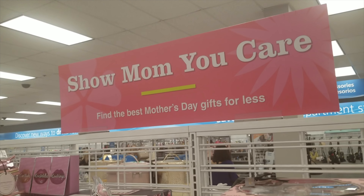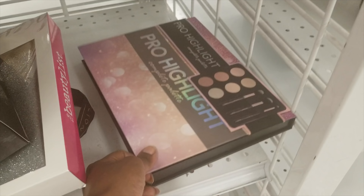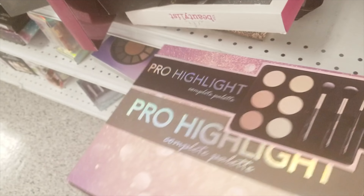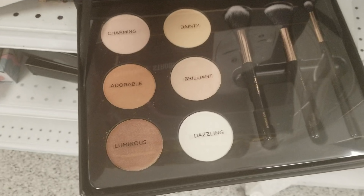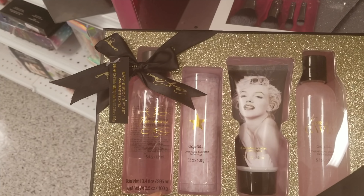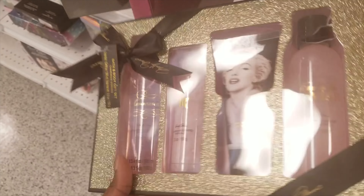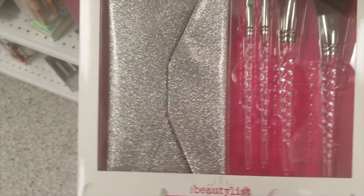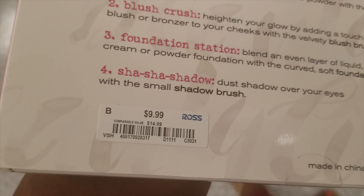Looks like they have this for Mother's Day — lots of gift sets. There's a Pro Highlight Contour Palette for $9.99. That's not going to contour me, but that's cute. There's something here — is this Marilyn Monroe? $6.00. And a brush and makeup set from Beauty List for $9.99. I've never heard of any of these brands.